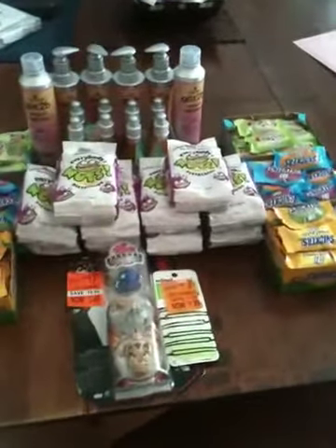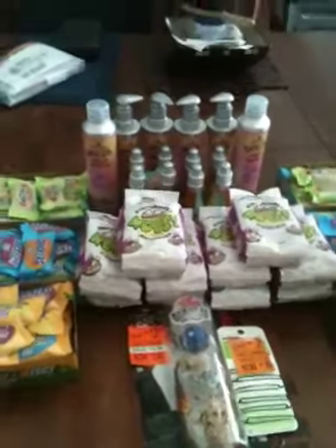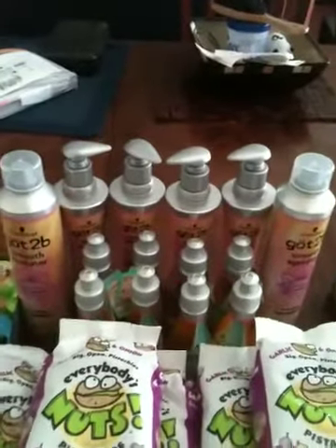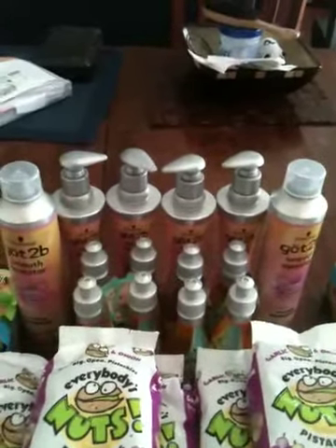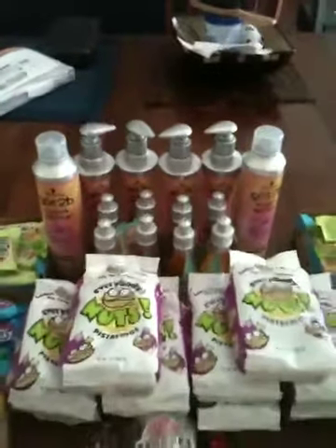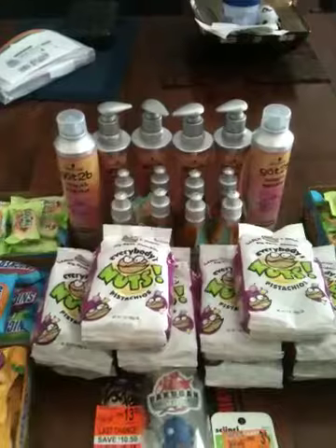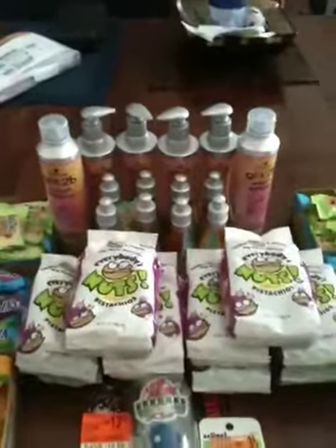I did a couple of Walgreens this morning. I noticed they're restocking the Got2Bs, so I picked up the ones I really like using one of my rain checks, so those were free. Because it was a rain check, I was able to get them to ring it up as $3 a piece, so we didn't have that problem at the end.